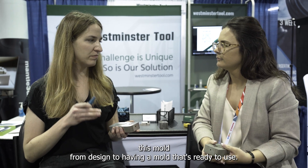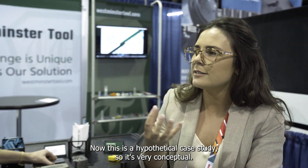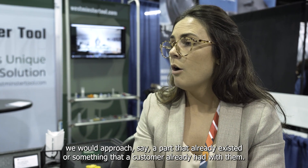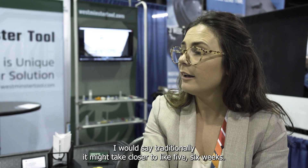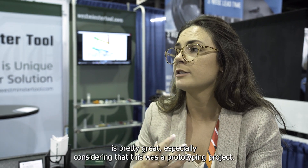The ratio we use is that it was about 50% done when we got it back from Mantle, and it took about 80 hours. The total time to create this mold from design was about three weeks. Traditionally it might take closer to five or six weeks, so that's a huge reduction in lead time. Eighty hours for a cavity is pretty great, especially for a prototyping project.